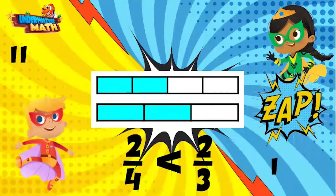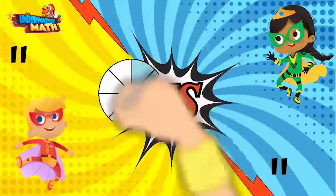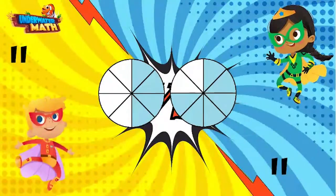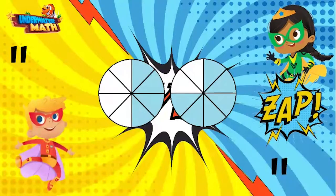That was pretty good — you get the bonus point for that one. Okay, final challenge and we are tied. Who is going to win this one? I got it again! Let's see — these models are broken into eighths.